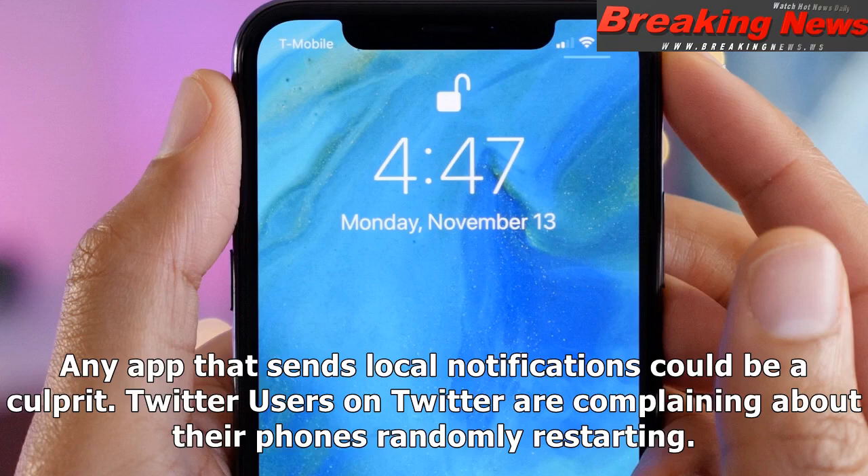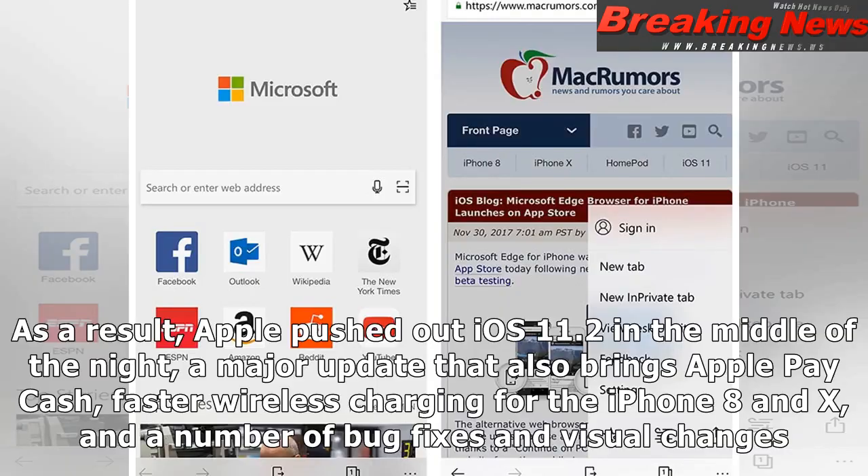Twitter users are complaining about their phones randomly restarting. As a result, Apple pushed out iOS 11.2 in the middle of the night — a major update that also brings Apple Pay Cash, faster wireless charging for the iPhone 8 and X, and a number of bug fixes and visual changes.